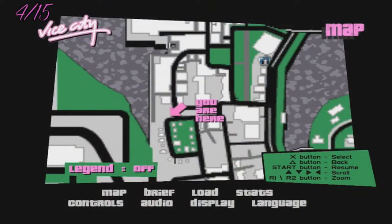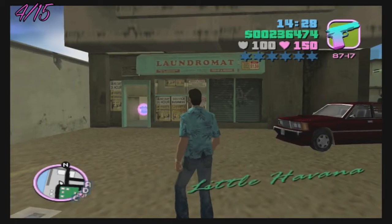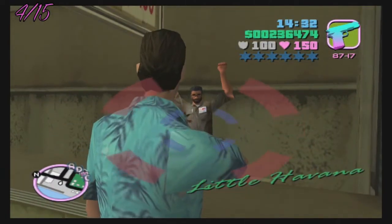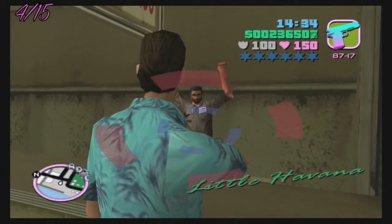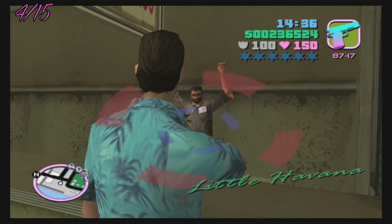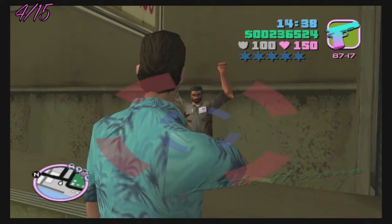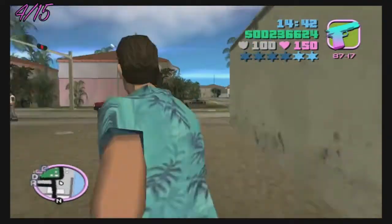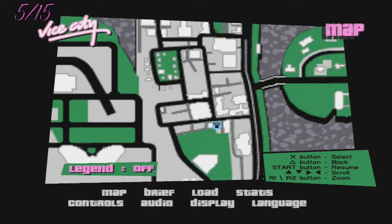Fourth up is the laundromat in Little Havana. Number five on the list will be the cafe in Little Havana.